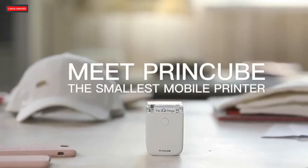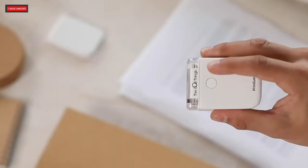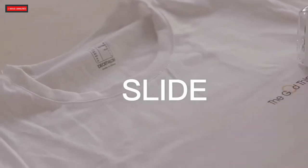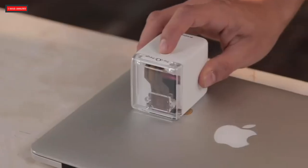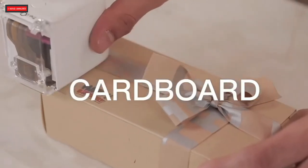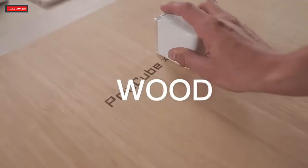PrintCube is the world's smallest mobile printer. It's the size of a small cube and is very handy to operate. It can be used to print on any surface, be it paper, metal, leather, cardboard, wood, or plastic.